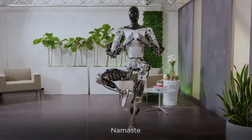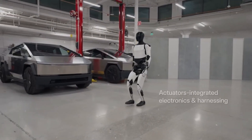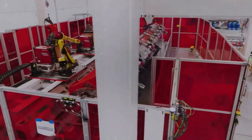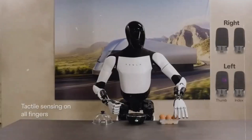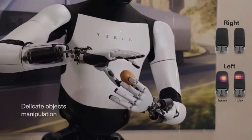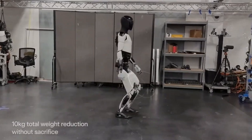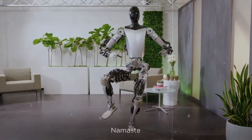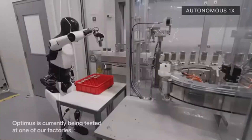We'd love to hear your thoughts on the Tesla bot and how its safety features and 20-year durability might meet your needs. Your feedback is invaluable to us. Leave a comment below, and if you enjoyed the video, please like and subscribe to our channel to stay updated with our latest news and comparisons. Thank you for watching, and we hope to see you again soon.